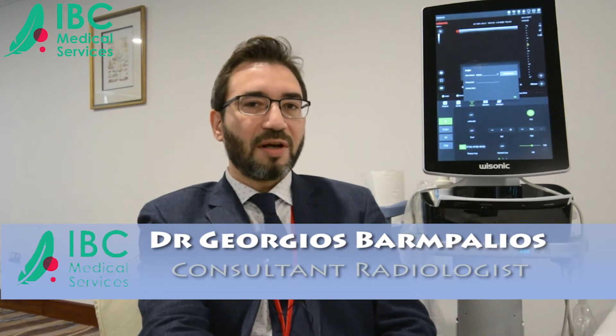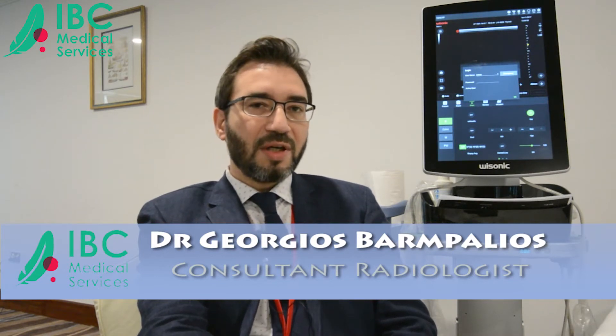My name is Giorgios Marpalios. I'm a consultant radiologist and director at a private imaging center and private clinic in Greece. We came here to Dubai for the neuromuscular ultrasound course. The main goal of this course is to prepare oneself for applying neuromuscular ultrasound in everyday practice. We provide extensive hands-on training under supervision while demonstrating interesting cases using diagnostic algorithms. I invite you to come to this interesting course.